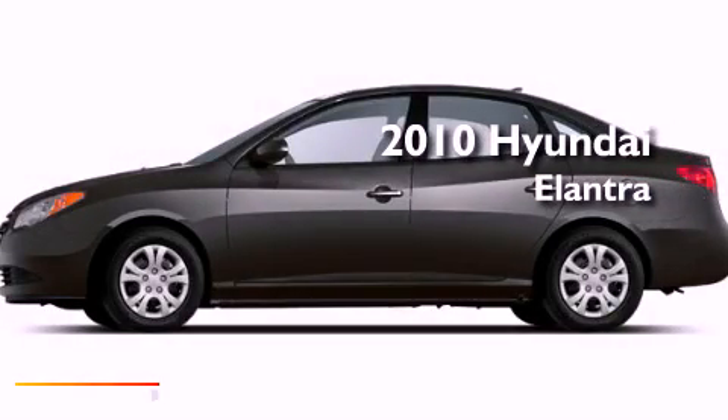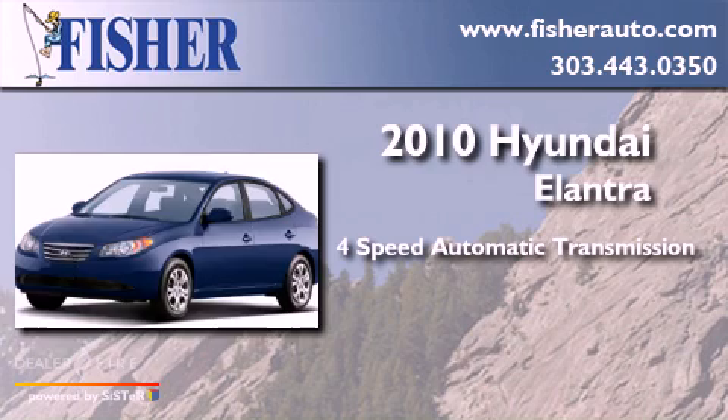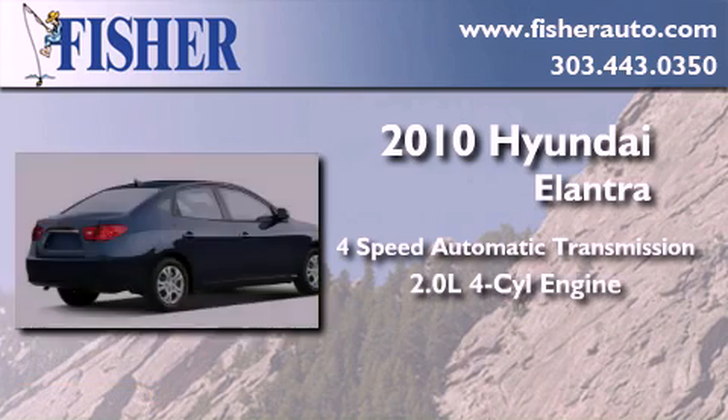This is a 2010 Hyundai Elantra. This four-door sedan has a four-speed automatic transmission and an inline four-cylinder engine.